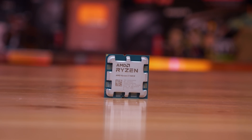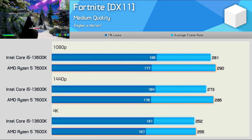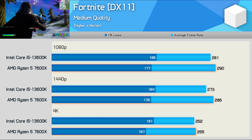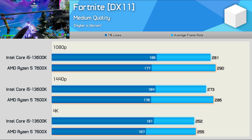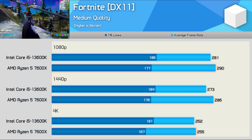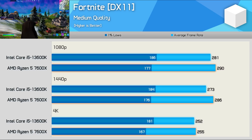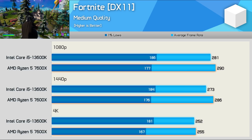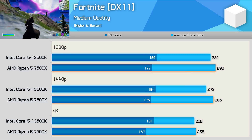Let's get into the results. Starting with Fortnite, we find very similar performance between these two CPUs. Interestingly, the 13600K offered slightly higher 1% lows — around 5% higher — while the 7600X pushed the average frame rate higher, up to 5% higher. The most significant margin was seen at 4K, where the 13600K produced 8% greater 1% lows. Overall, not a big difference, and both managed to push higher frame rates in our Team Rumble late-game match.